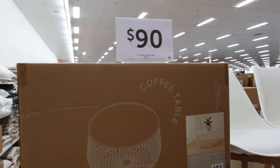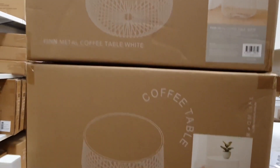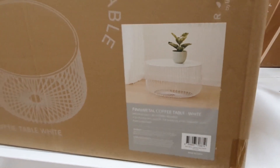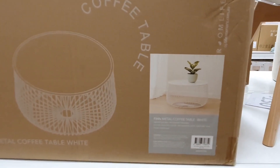This metal white wire coffee table has a really nice simple design to it — it looks really clean and fresh with the simple lines. They didn't have one on display today, but I think this one is a pretty versatile piece that could go really well with a few different design styles.